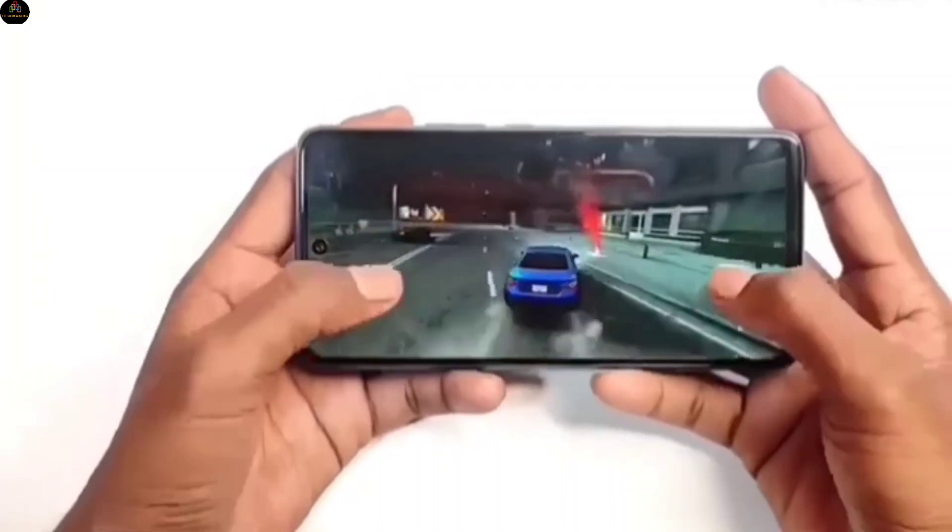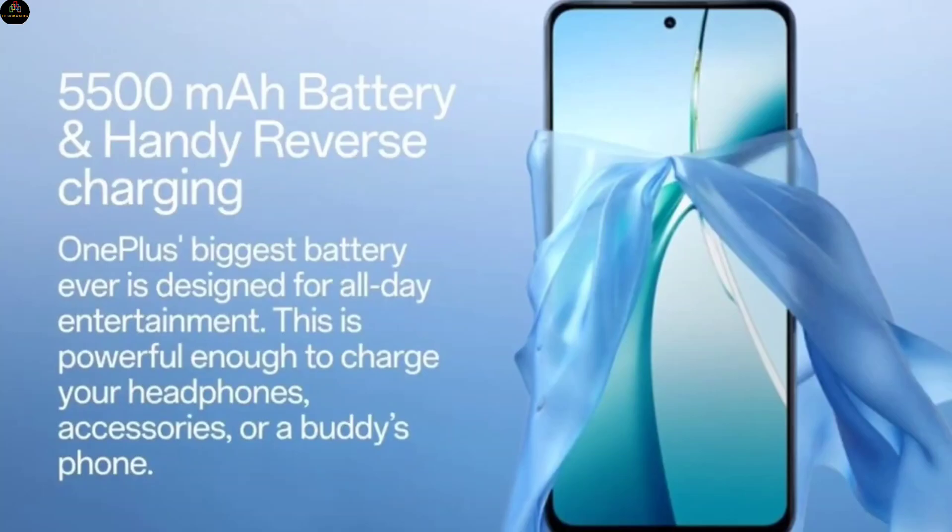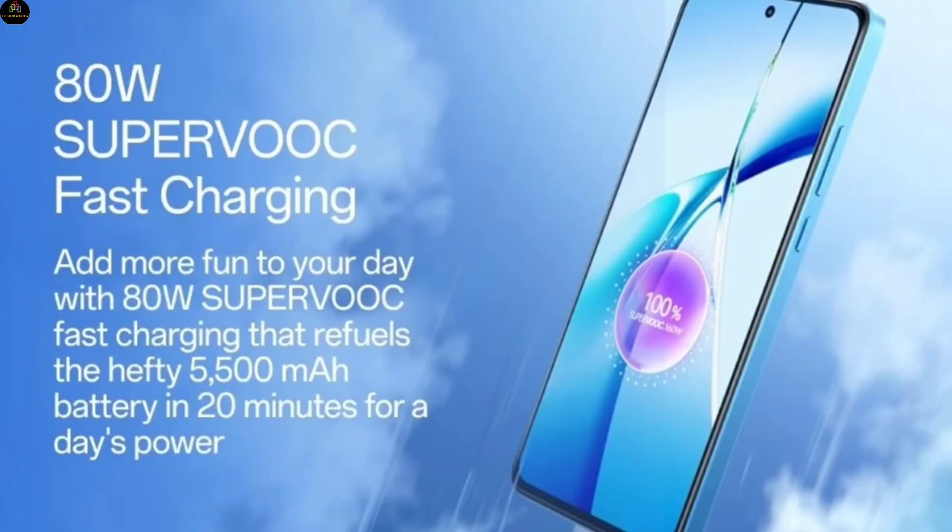Battery and charging: Fueling this powerhouse is a 5500mAh battery supported by 80-watt Super VOOC fast charging, so you spend less time plugged in and more time on the go.